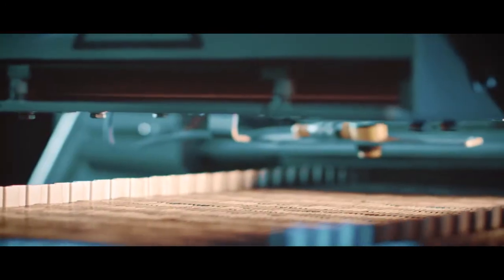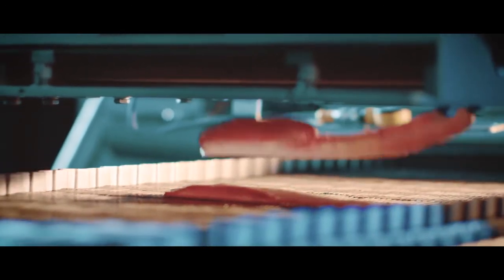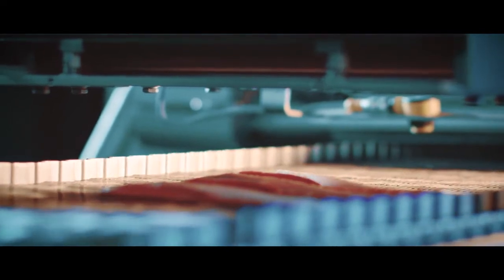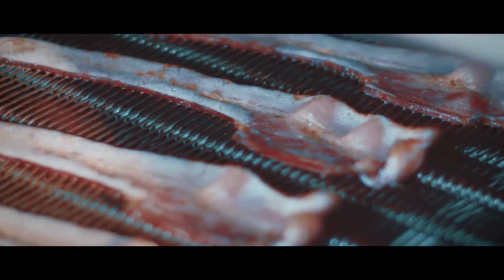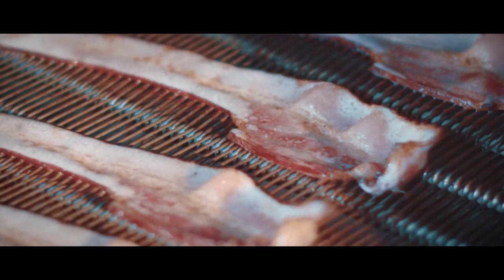Bacon, once just a breakfast side, has since evolved into a high demand product as a component to any meal of the day or simply just a snack. That said, any production manager will tell you obtaining a home style texture, bite, colour and appearance is difficult.